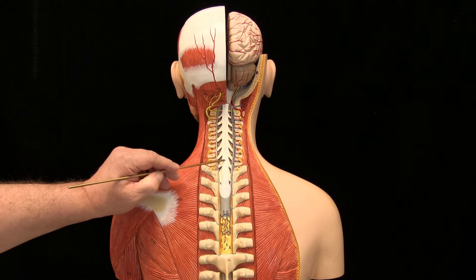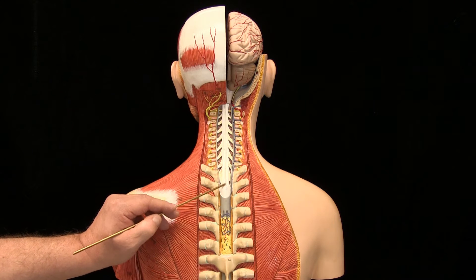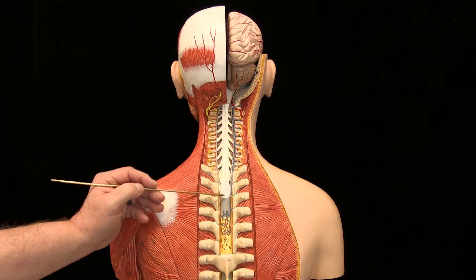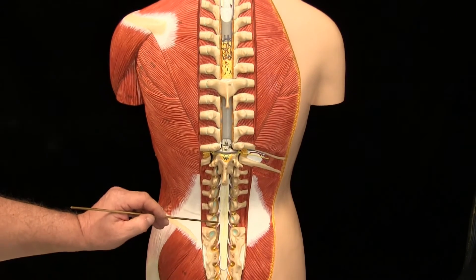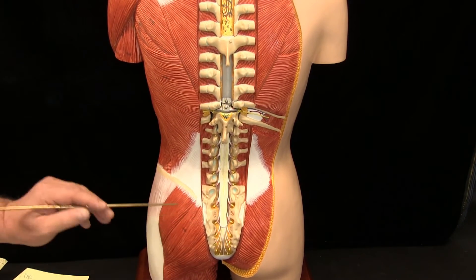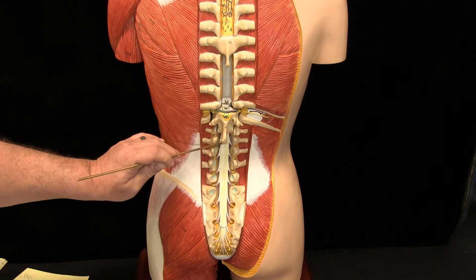The spinal cord has swellings in the cervical and lumbar areas because of the number of nerves coming and going from the upper and lower limbs. As we travel more inferiorly, the spinal cord does not extend all the way to the sacrum — instead, it stops approximately at the L1 and L2 level.